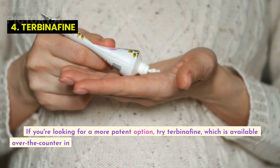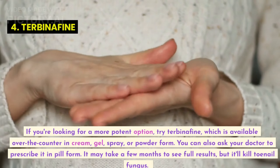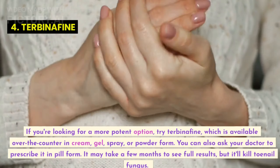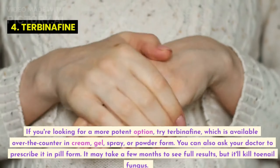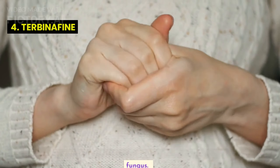If you're looking for a more potent option, try terbinafine, which is available over-the-counter in cream, gel, spray, or powder form. You can also ask your doctor to prescribe it in pill form. It may take a few months to see full results, but it'll kill toenail fungus.